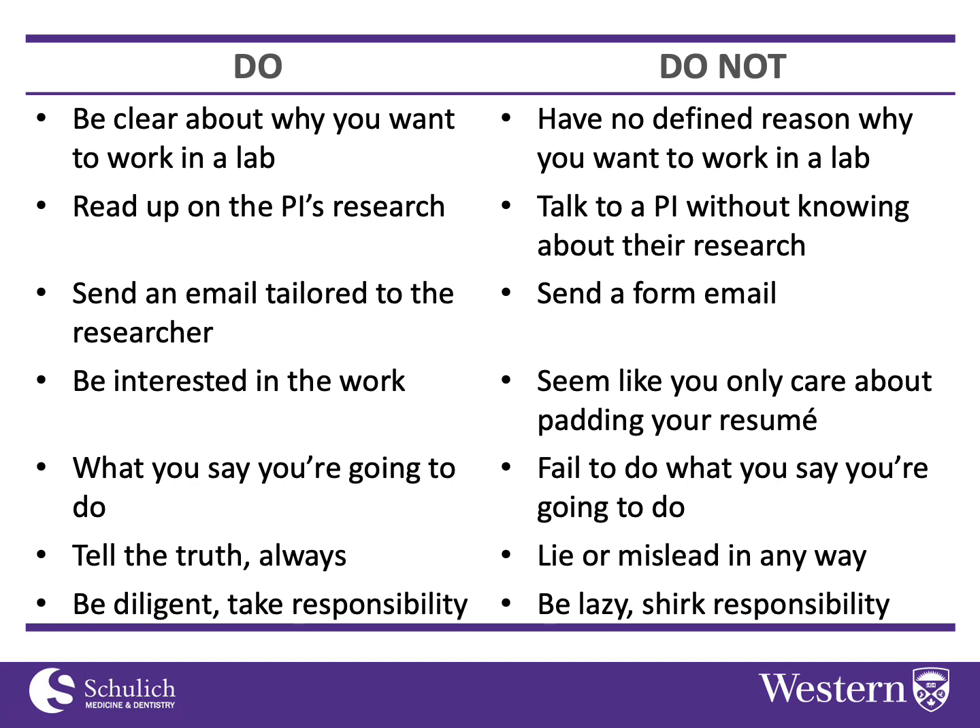You should always be diligent and take responsibility — that's a given anytime you're looking for any sort of work or responsible position. You want to be known as a person who takes responsibility.